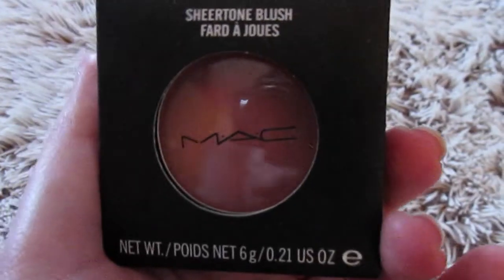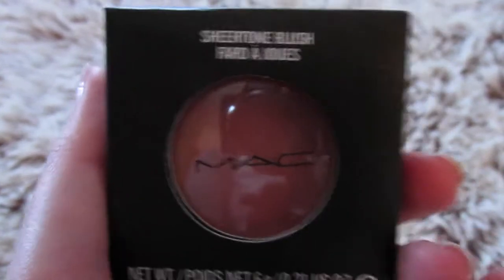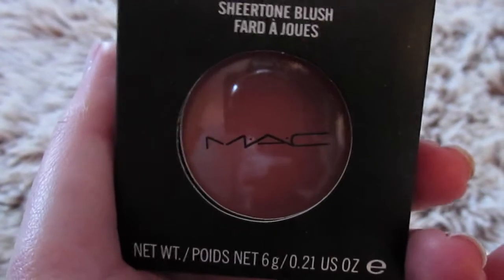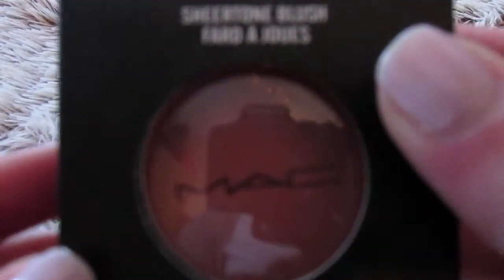Now let's move on to the swatches. This is what the packaging looks like. They do say MAC like I said, but they're definitely not MAC blushes. Actually on the website they don't call them MAC, although they do have names here — like this one says Spring Sheen, but on the website they just call them by numbers.